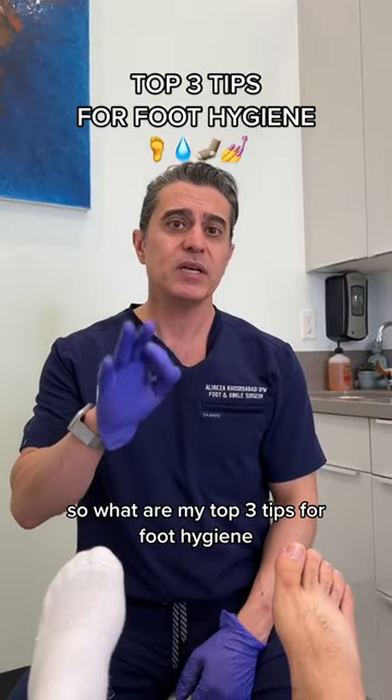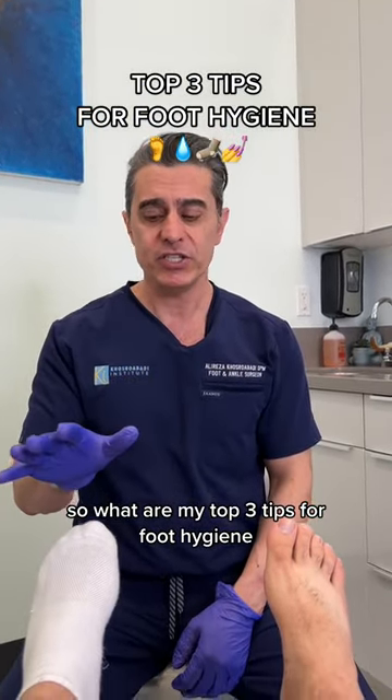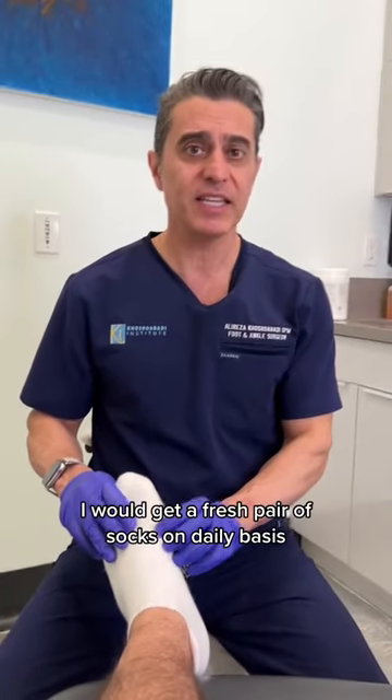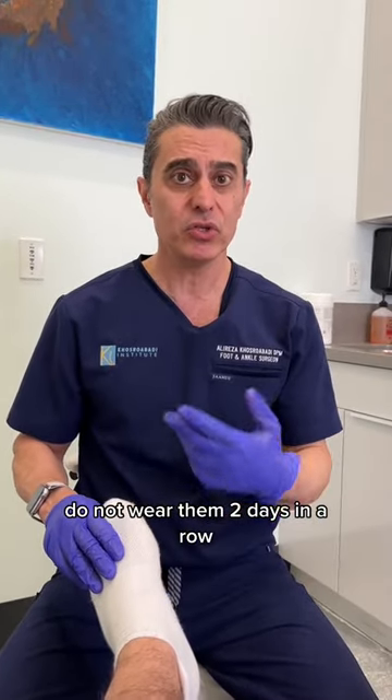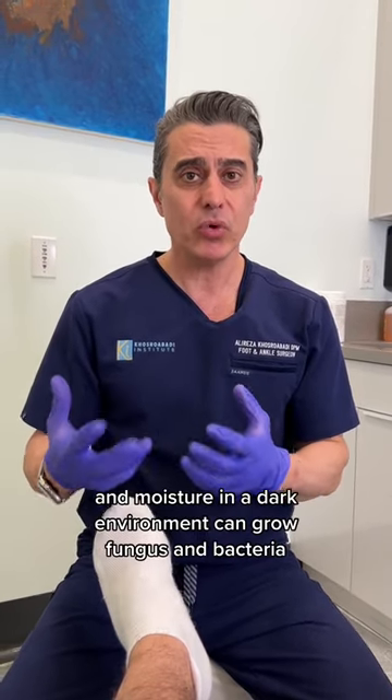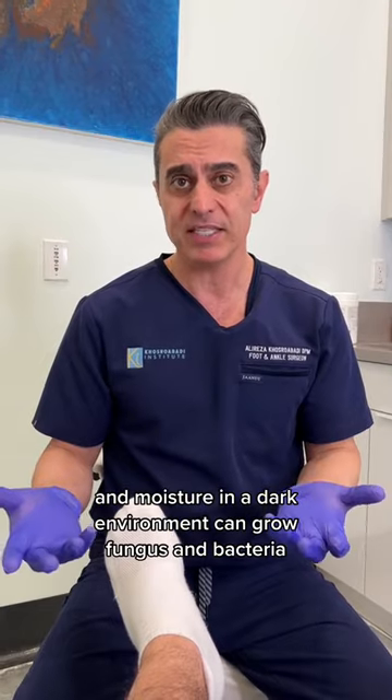What are my top three tips for foot hygiene? Tip number one: get a fresh pair of socks on a daily basis — do not wear them two days in a row. Your socks absorb a lot of moisture, and moisture in a dark environment can grow fungus and bacteria.